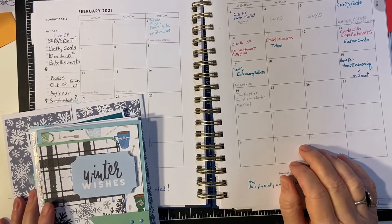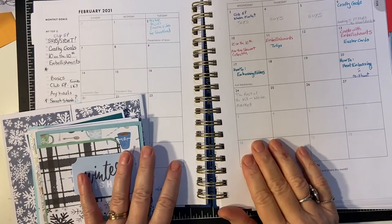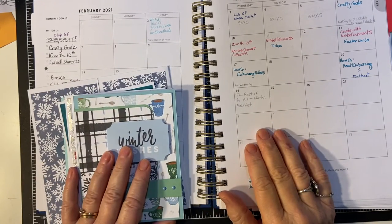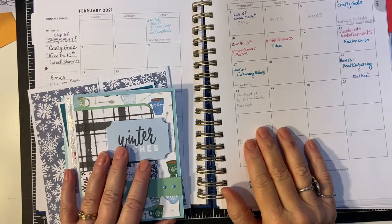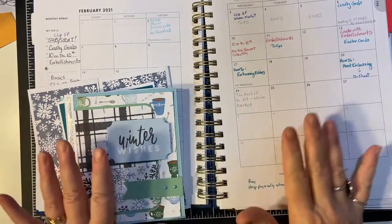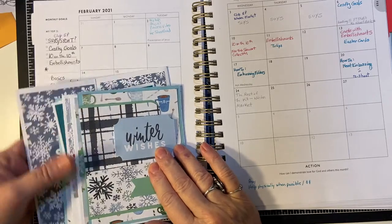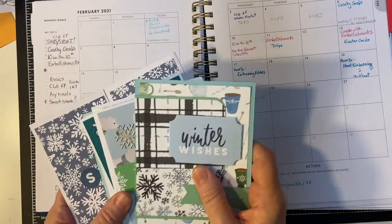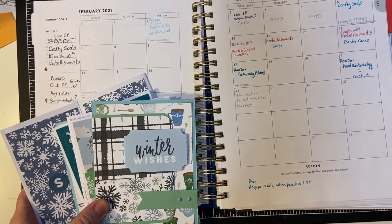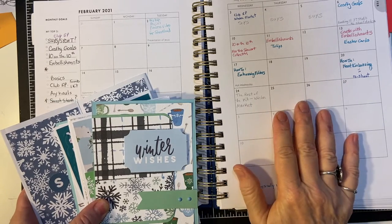Hello, my crafty friends, and welcome back to another month of our crafty goals with Amalia. She started this two years ago, did it on her own, and then she invited others to join her, and we are continuing this year. We are inviting everybody. Let me show you what I've done for February and give you a glimpse of what I have coming up the rest of this month.